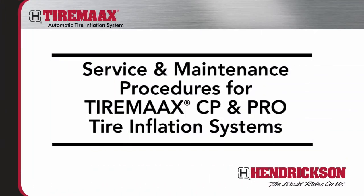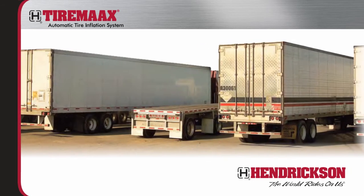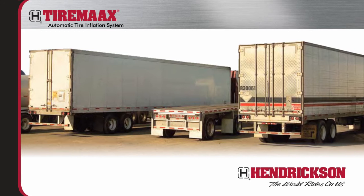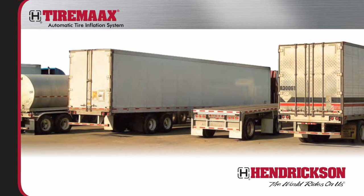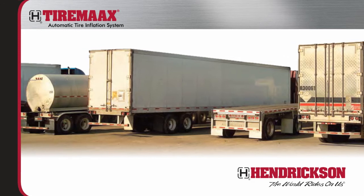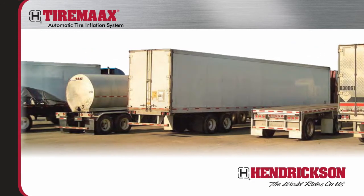The TireMax Automatic Tire Inflation System provides a basic, responsive approach to help extend tire life and increase fuel efficiency. This patented system draws from the trailer air supply to keep trailer tires properly inflated and rolling safely and smoothly down the road.